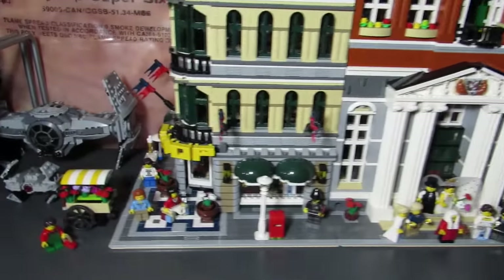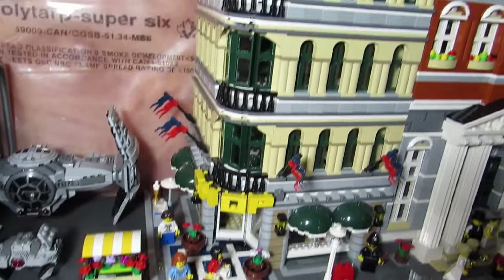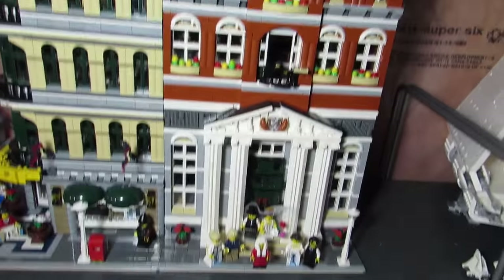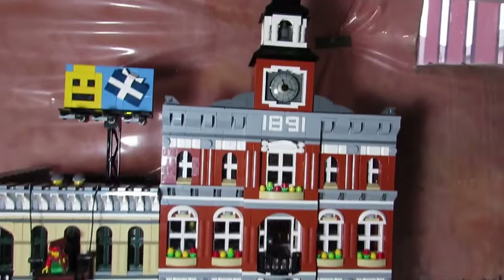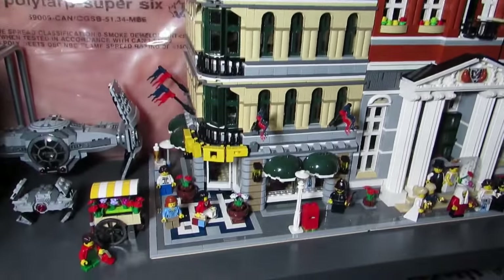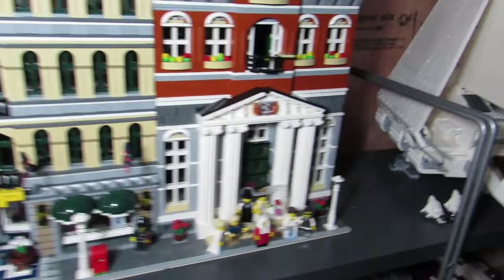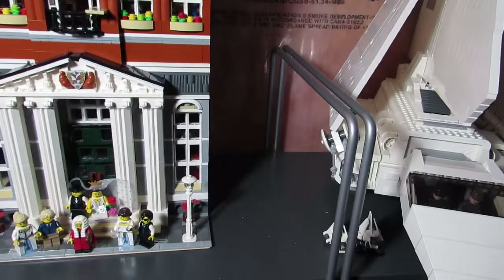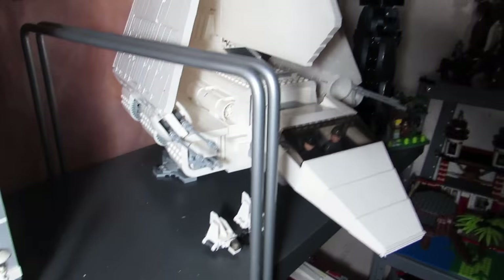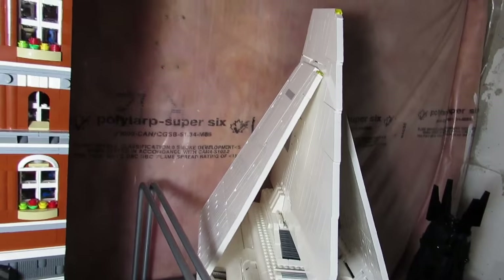Now for the modulars. We got the Grand Emporium expanded, we got the Town Hall expanded. I'm excited about the Brick Bank that's coming out January 1st, but I'm likely getting the Ghostbusters and seeing if I can fit it here. Not sure — I might have to move the Imperial Shuttle out of the way, maybe move it to the other side of the room.